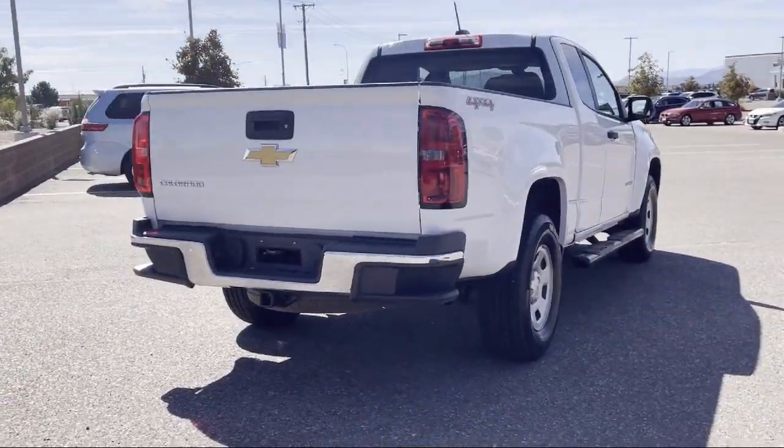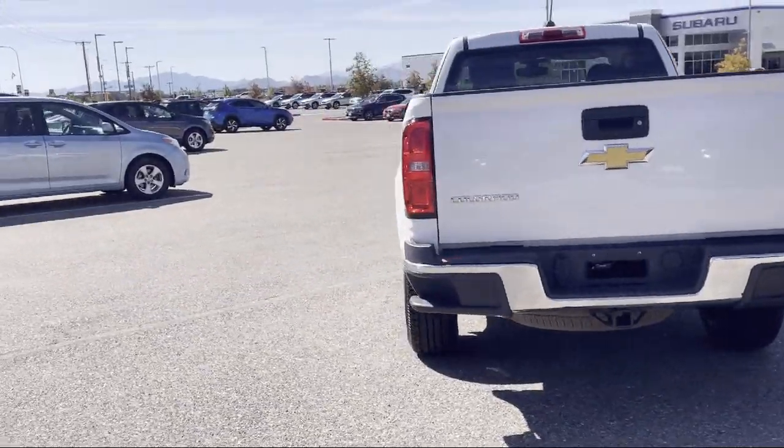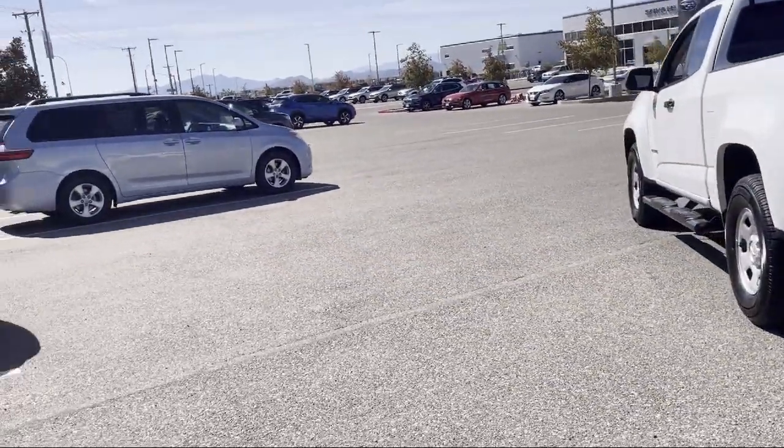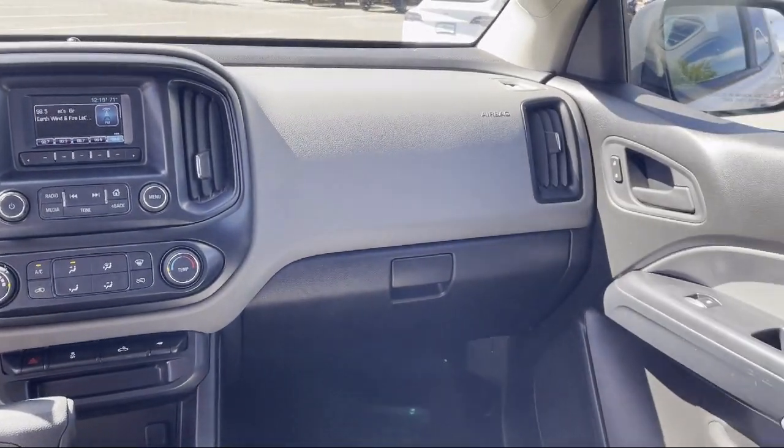16-inch ultra silver metallic steel wheels, air conditioning, 6-speaker audio system feature, tire pressure monitoring system, power driver seat, and has less than 55,000 miles on the odometer.